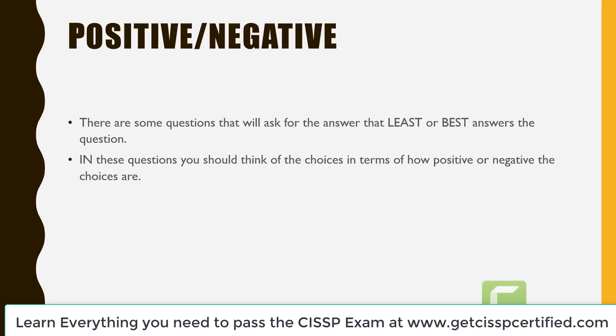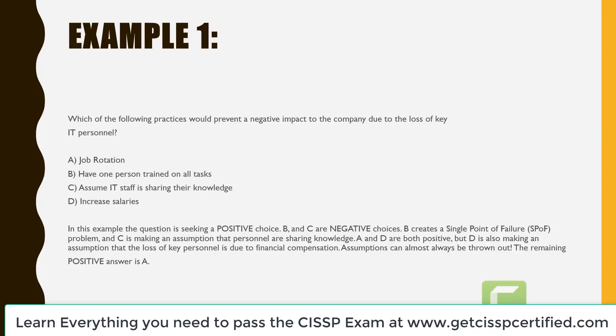The next testing technique is positive negative. There are some questions that will ask for the answer that least or best answers the question. In these questions, you should think of the choices in terms of how positive or how negative they are. Example one asks: which of the following practices would prevent a negative impact to the company due to the loss of key IT personnel? A is job rotation. B is have one person train on all tasks. C is assume IT staff is sharing their knowledge. And D is increase salaries.